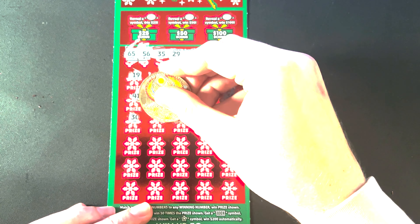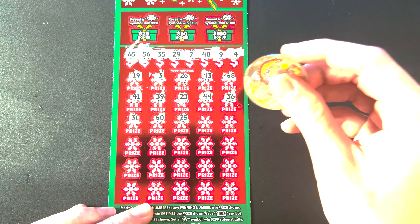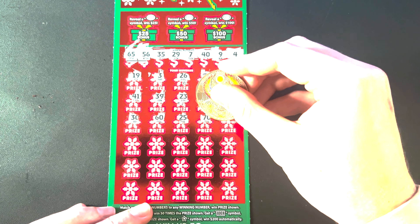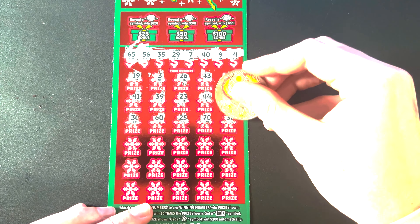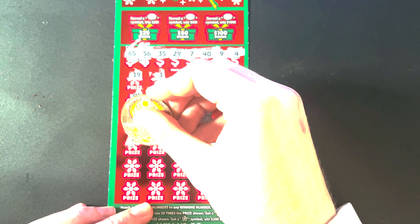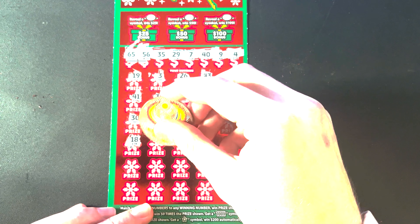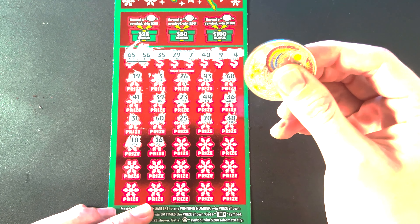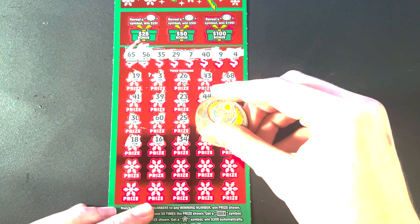What's up guys, hope you're doing well and hope you're enjoying the holiday season. We got a special video here today — three cards from the Colorado Lottery, three of the Holiday Bucks. We got three cards here: 26, 27, and 28, towards the end of the pack. Let's see if they're winners. We're going to start with ticket 26.